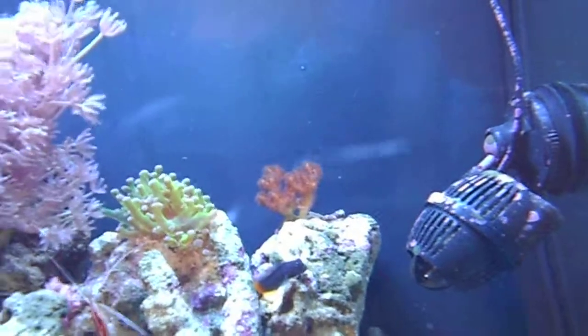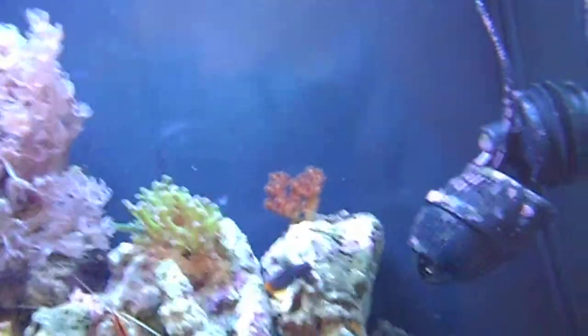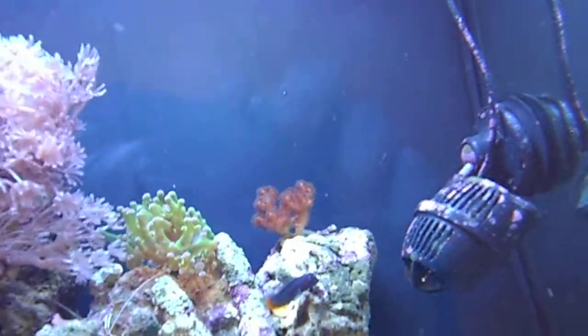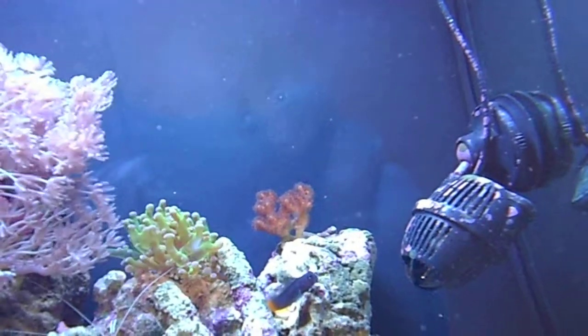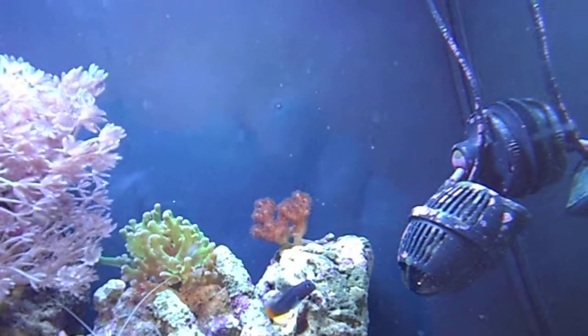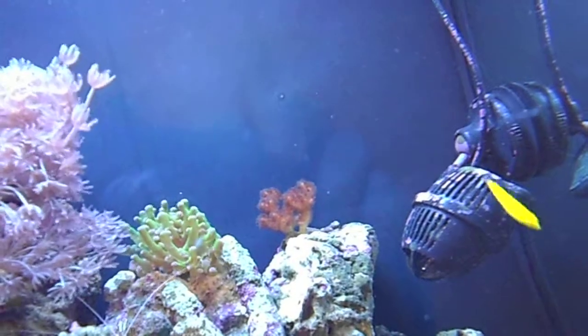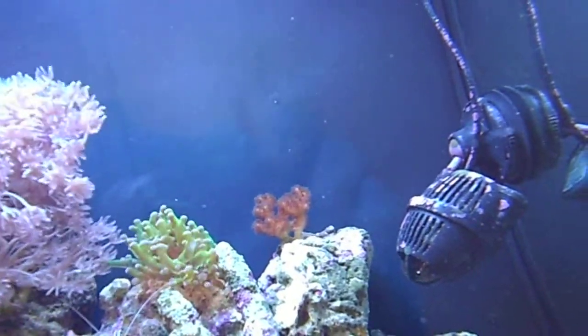Coral-wise, at the back there my SPS frag isn't doing as well. I think it's lost some colour and it's a little white at the bottom. I'm not dosing anything so I don't expect it to do very well. If it continues to get worse I'll just remove it — I'm not a huge fan of SPS anyway, so I'm not planning to get any more.